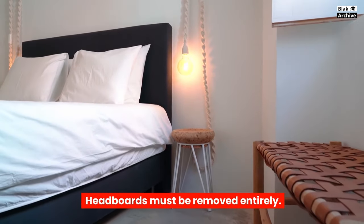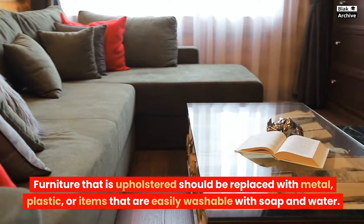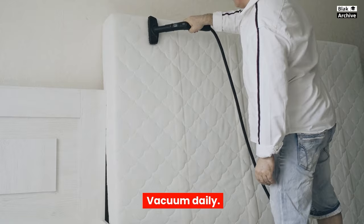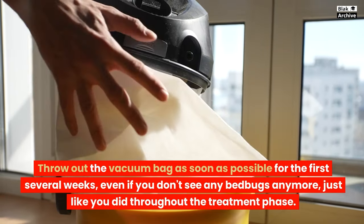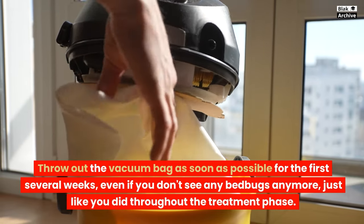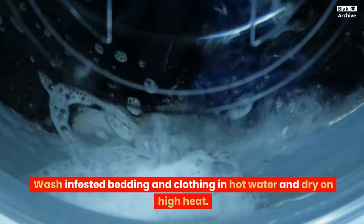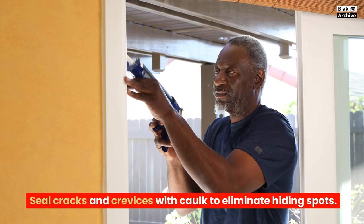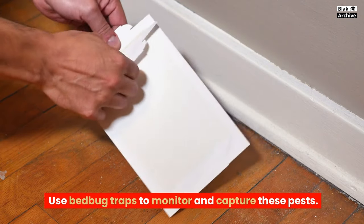Headboards must be removed entirely. Furniture that is upholstered should be replaced with metal, plastic, or items that are easily washable with soap and water. Vacuum daily and throw out the vacuum bag as soon as possible for the first several weeks, even if you don't see any bedbugs anymore. Keep an eye out for new infestations frequently. Wash infested bedding and clothing in hot water and dry on high heat. Seal cracks and crevices with caulk to eliminate hiding spots. Use bedbug traps to monitor and capture these pests.